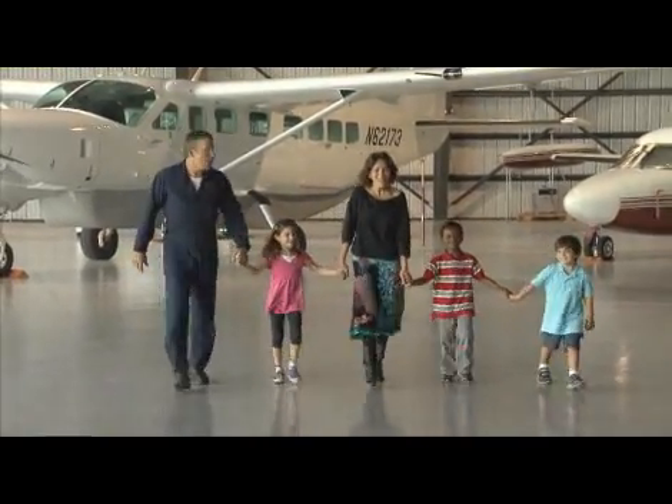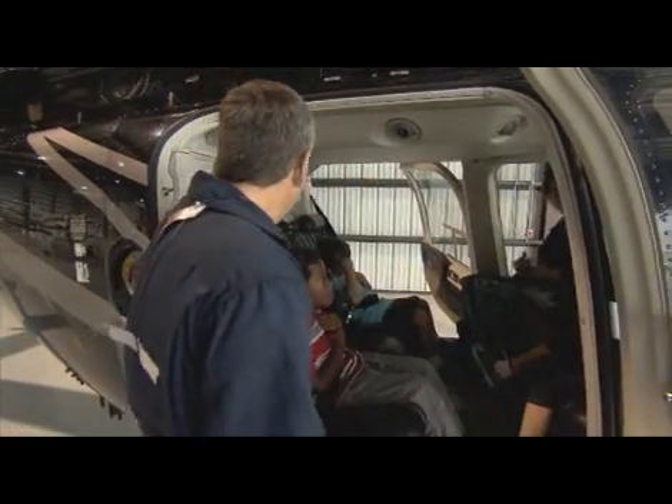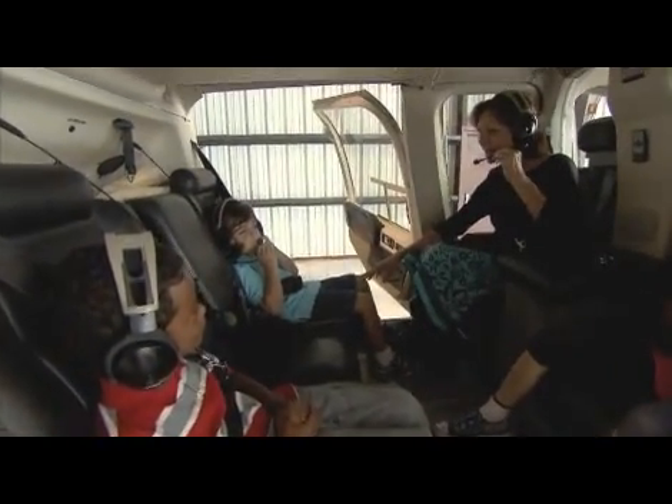There's a helicopter — let's go look at the helicopter. Everybody needs to wear a headset when you fly in a helicopter. This way we can talk. Let's see if we can hear the control tower.